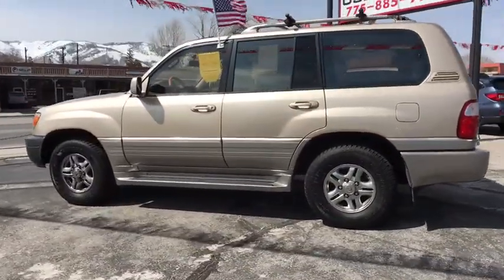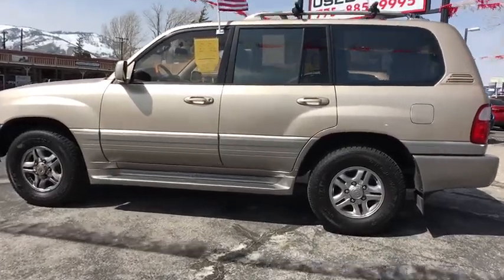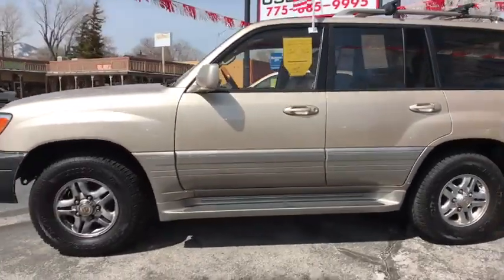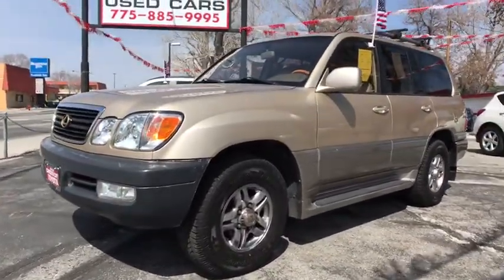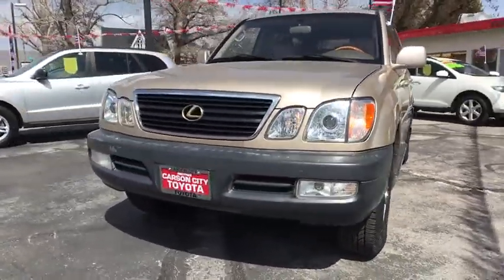Power passenger seat, traction control, anti-lock braking system, keyless entry, CD changer, power steering, adjustable steering wheel, aluminum wheels, four-wheel disc brakes.